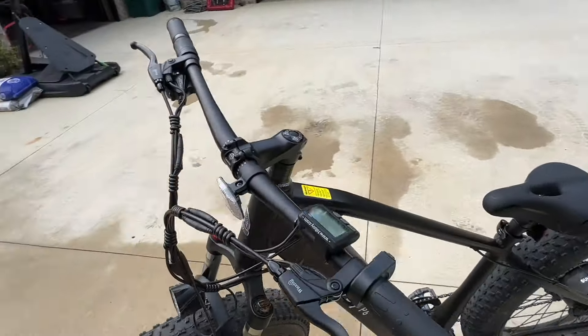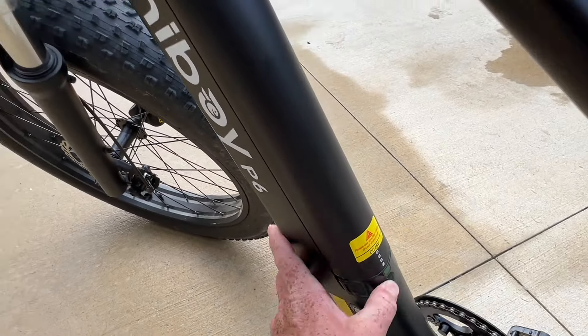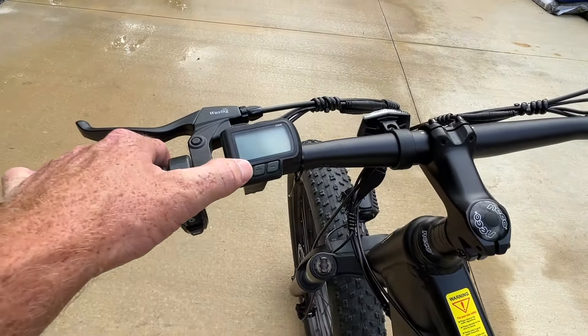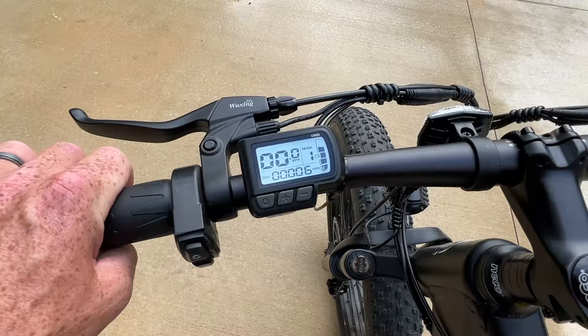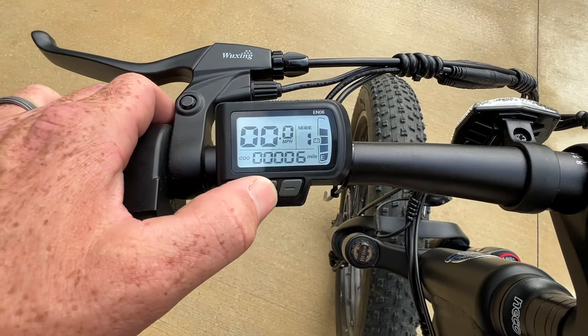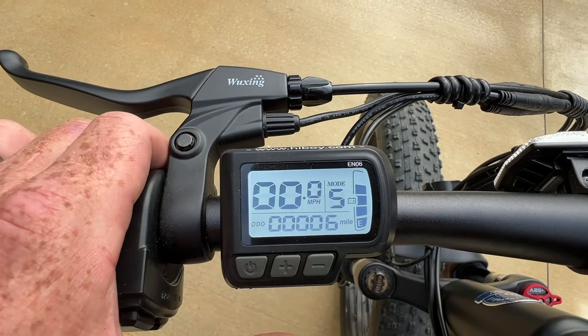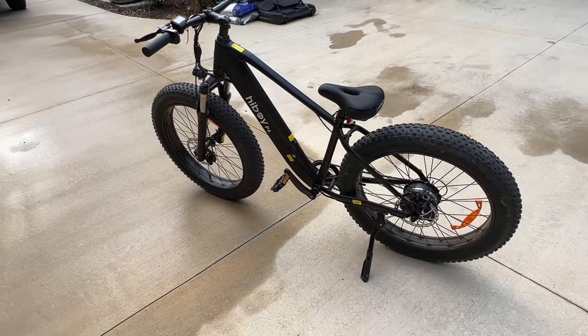There's the monitor. It's got five different power settings — this is how you turn the battery on. We've got about six miles on it so far. When you turn it on it's on level one; you can go level two, three, four, five. Every time you cut it off you have to change the level back to what you want.